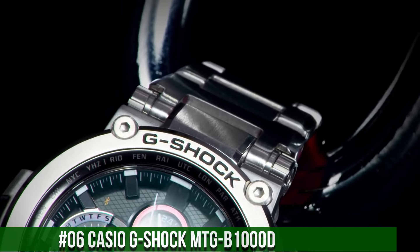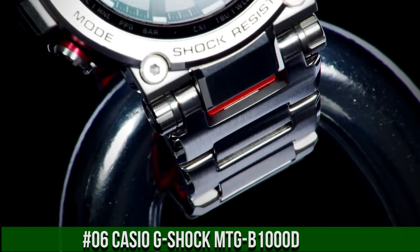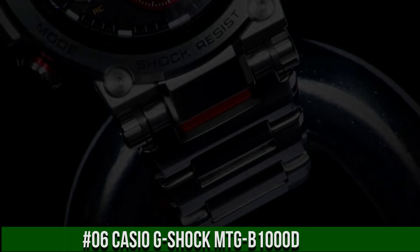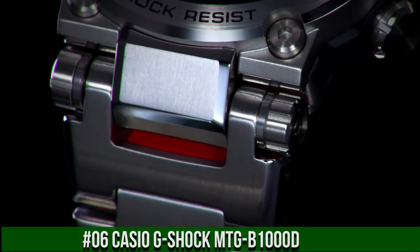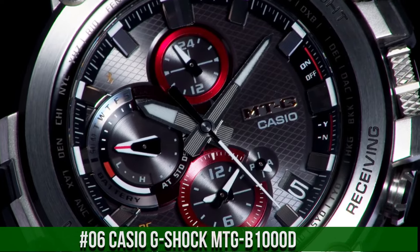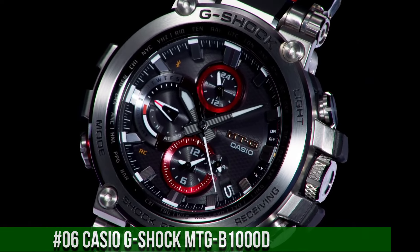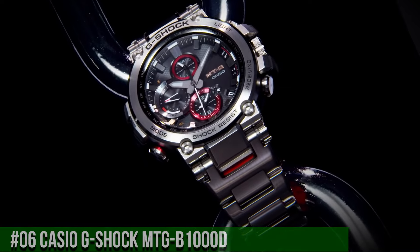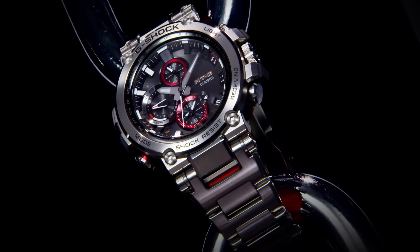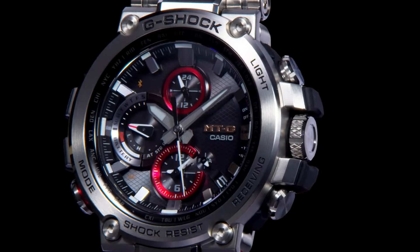Number 6: Casio G-Shock MTG B1000D. Water resistant: 200 meters. Movement: quartz. Indices: 12 hour. Dial: 12 hour and 24 hour. Seconds hand: multiple hands. Band/strap: bracelet. Case color: silver. Type: wristwatch. Band color: red, silver, gray. Band material: stainless steel. Dial color: black.